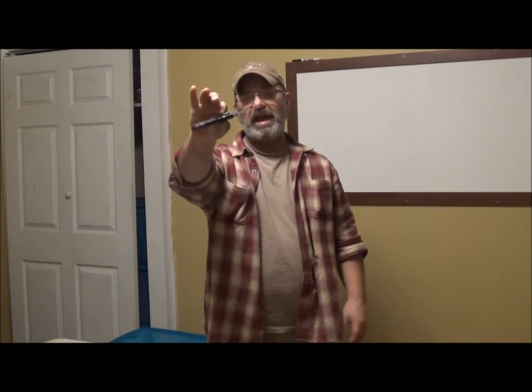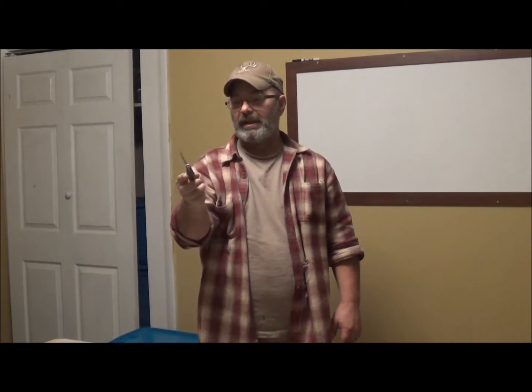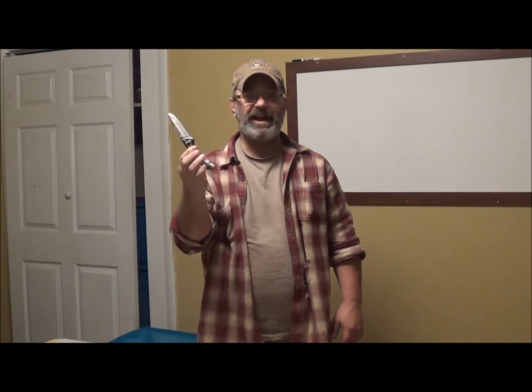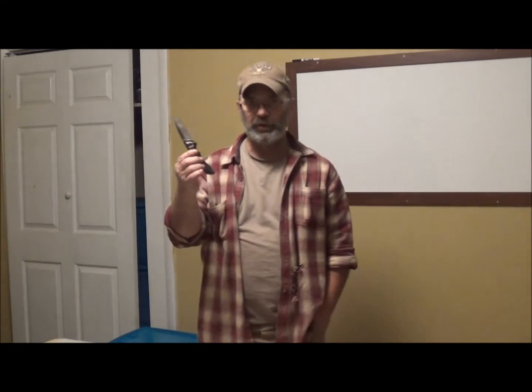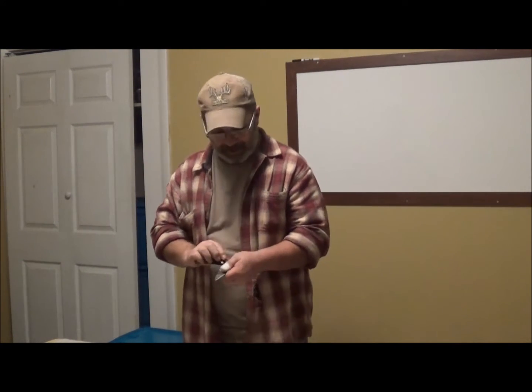This is a Buck Bantam 3½-inch knife. It's a $25 knife, but it works great. I keep it sharp. I'm always cutting open boxes or bundles of lumber, and this knife comes in very handy for many things other than self-defense. The reason I don't have an expensive knife is because I have a tendency to lose small things, so I carry this because it's easily replaceable for $25. And believe it or not, this will mess you up.